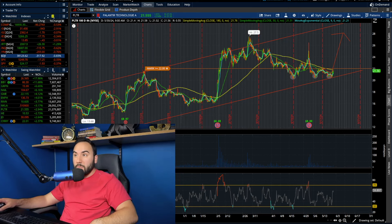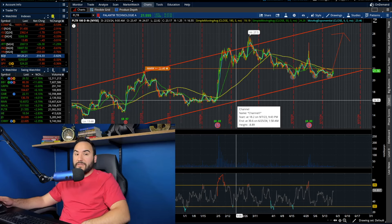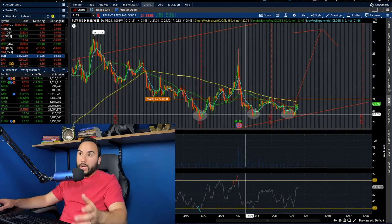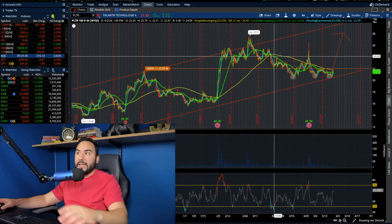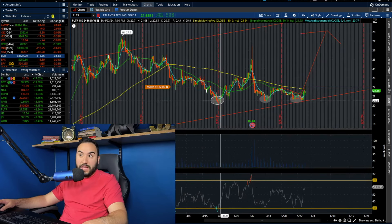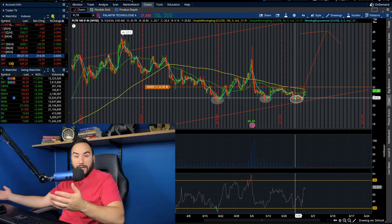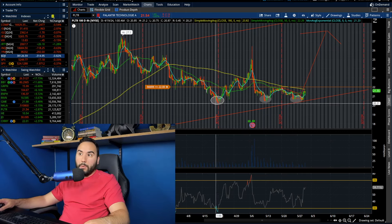So Palantir stock is moving today, up around 3% to $21.55. And you guys can see here clearly on the four-hour timeframe, we are forming a triple bottom at the bottom of the channel, which clearly we're holding an uptrend. It's clear as day here on the four-hour chart. Notice how we've held $20.50 — we hit that point back in the middle of April, also in the middle of May, and now again at the end of May.